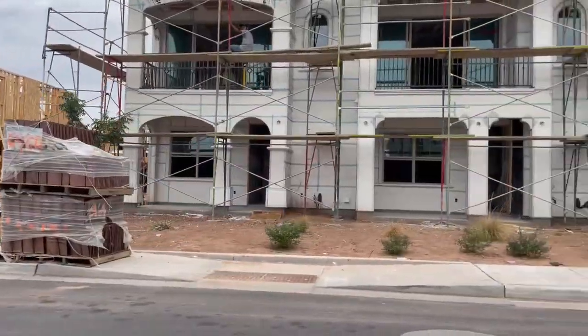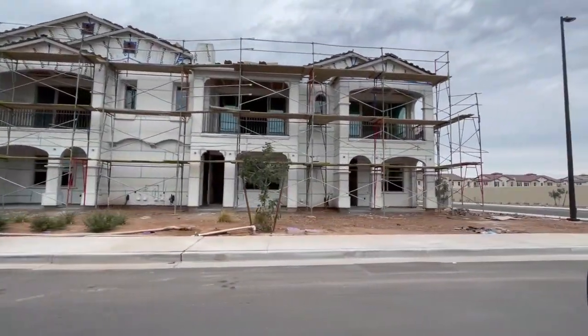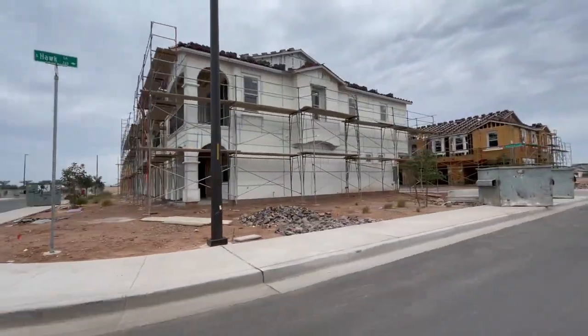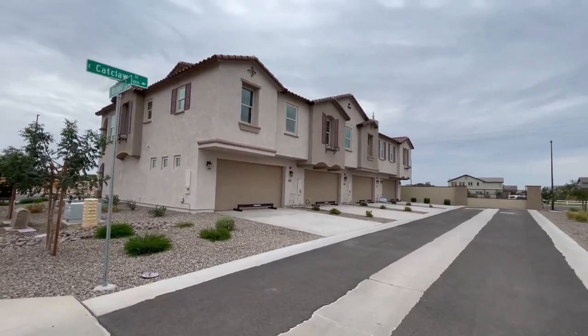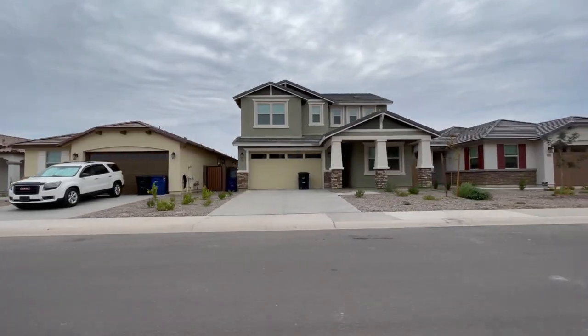The townhomes are two-story with two-car garages. There are a handful of floor plans, most around 1,300 square feet or a little above, with two to three bedrooms and two and a half baths. The ones currently on the market are under construction but should be available in the next couple of months, starting in the low $400s. As for the single family homes, most have been sold and are occupied, so you won't deal with much construction noise, but you're still getting a new build.